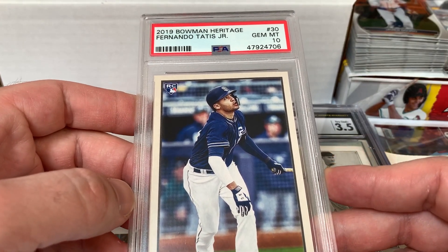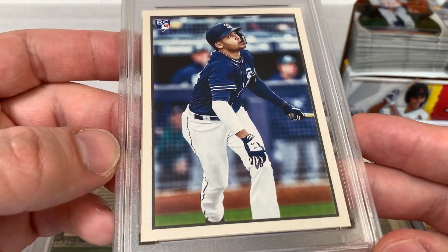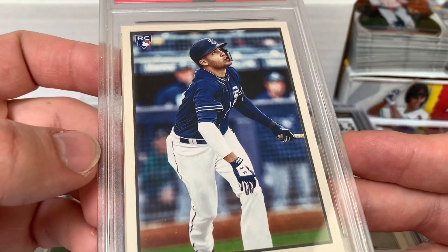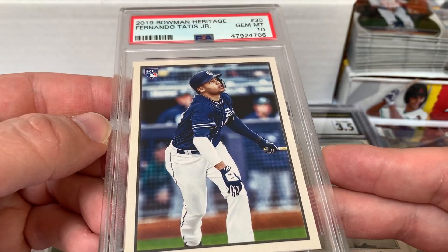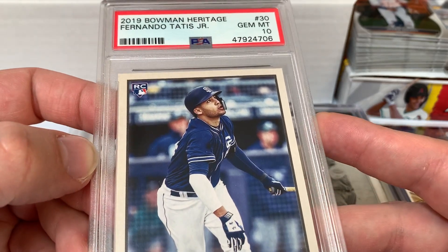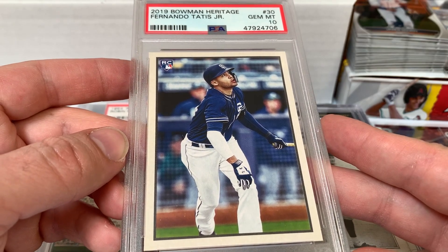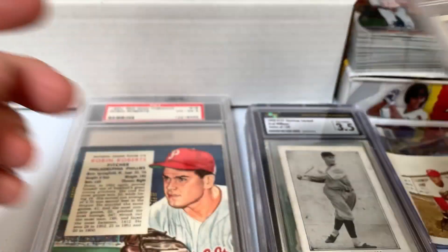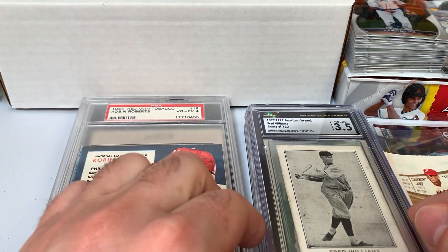Next up is a 2019 Bowman Heritage Fernando Tatis Jr. gem 10. This was purchased a while ago and just came in from a vault. This is one I'll most likely end up listing — I do like 2019 Bowman Heritage with the Bowman color design, but I have quite a bit of Tatis rookie stuff in the collection and I don't feel like I need everything.